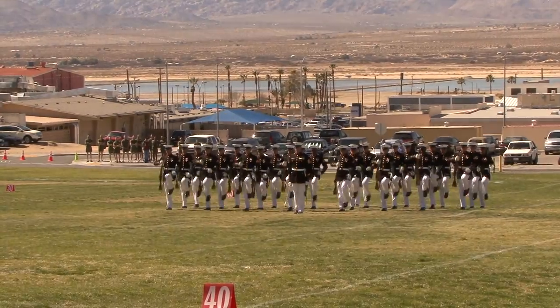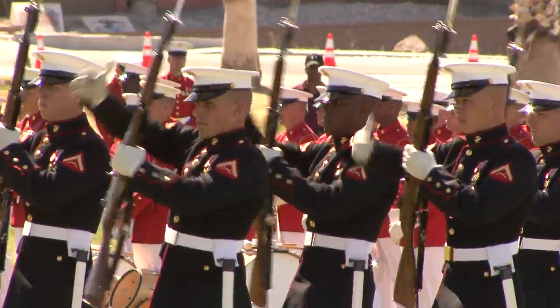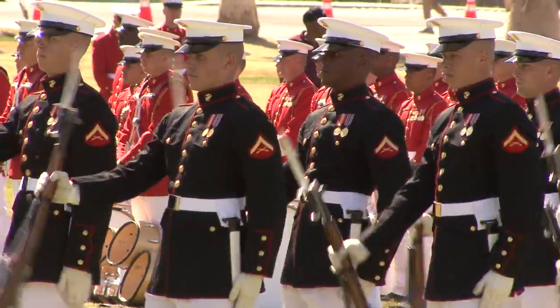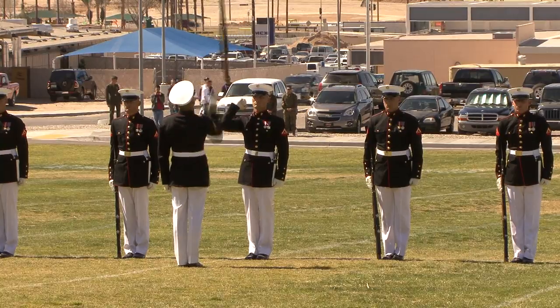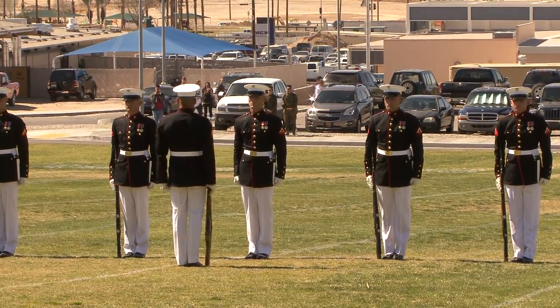Then we get together with the other units — the Silent Drill Platoon — and we put our show on the field, adding one little piece at a time until we have the whole show. Usually that whole process takes around three weeks to get us all snapped in, from starting to put our stuff on the field all the way through a full show.